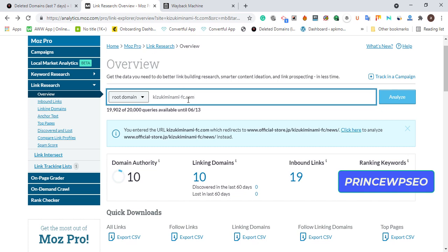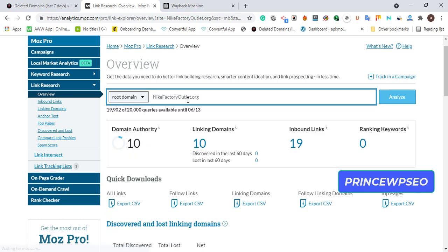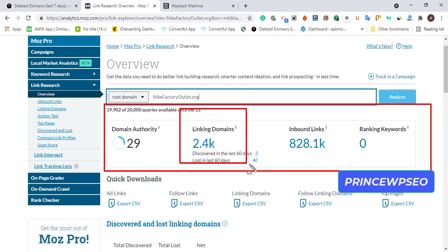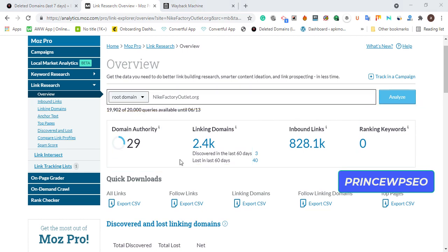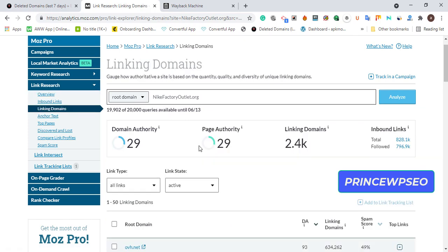Paste the domain into Moz and click Analyze. Wow — Domain Authority is 29, linking domains are 2,000, and there are about 2,400 quality backlinks with almost 8,000 inbound links. This is the linking domain count, the inbound links, and the domain authority — this is a quality expired domain related to the movie niche. Now let's click the linking domains to see what's pointing to it.